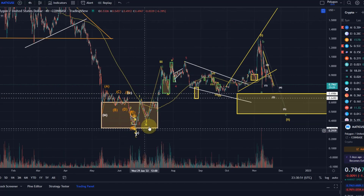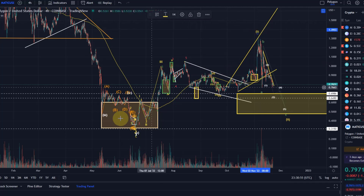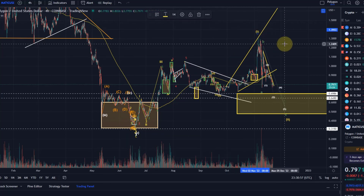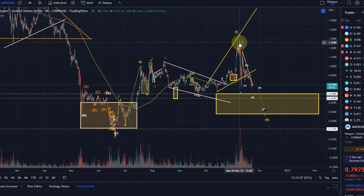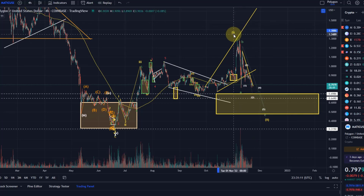The first possibility is to see the entire move to the upside as a larger wave one. I'm not entirely happy with that - it would mean that this was a very long wave four, which I'm not really happy with. Then we would come down now in a wave two from here in a massive A-B-C correction, but it's a possibility.